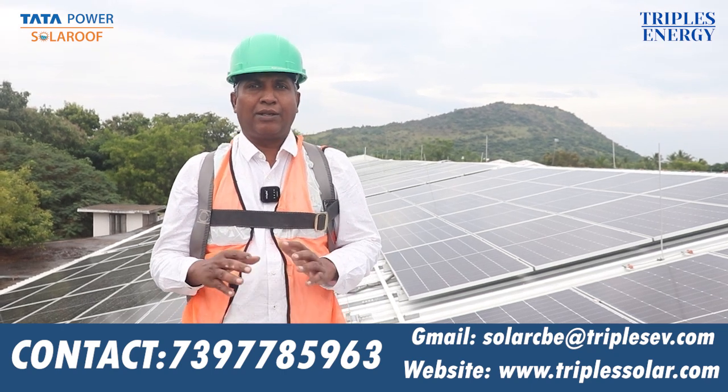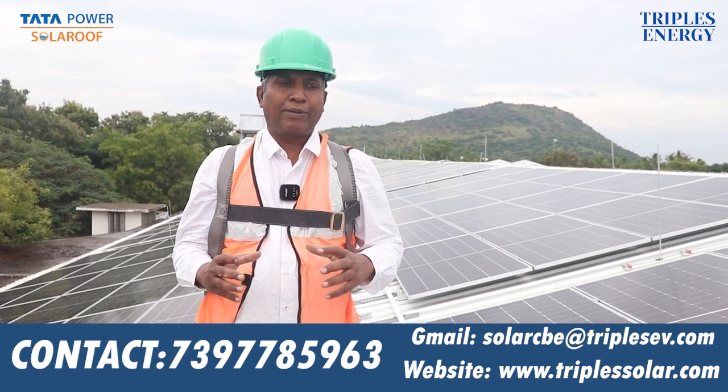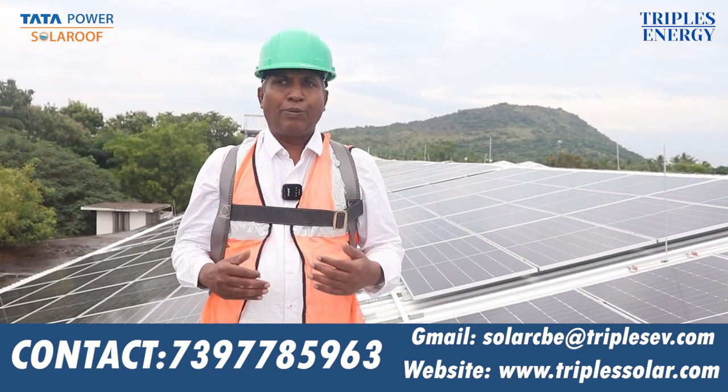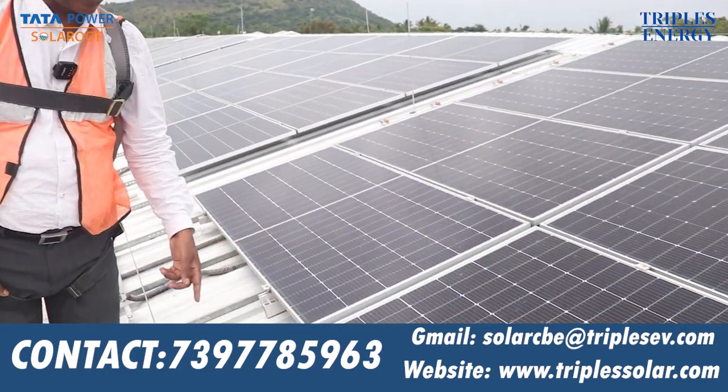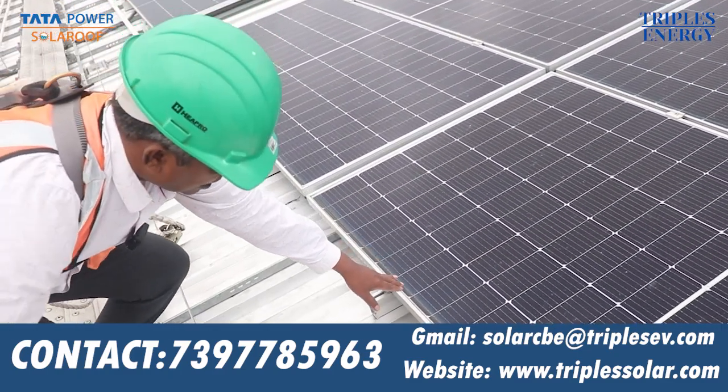We will start with the solar panel. I will explain the solar panel one by one. Now, we will start with the solar panel — this is a solar panel.